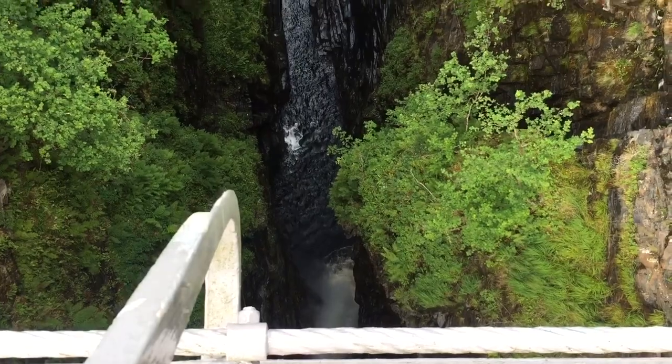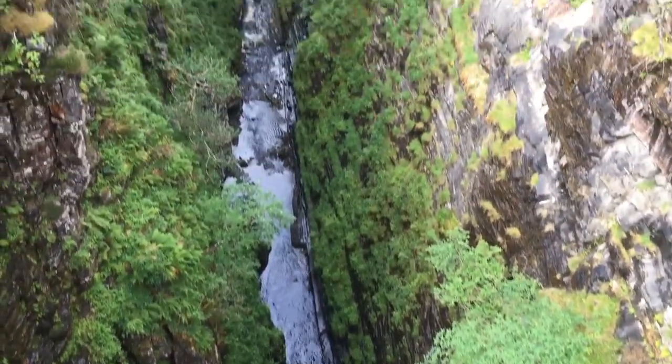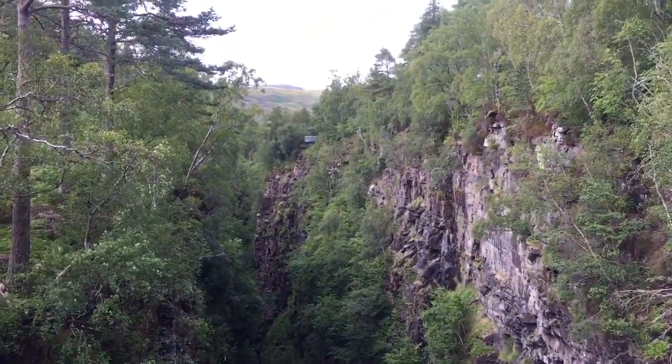Here the bridge comes back into view — the bridge that I'm standing on. Super cool gorge. Coming back up, and then there's this viewing platform all the way in the back here. That's where we're gonna go now and check that out.